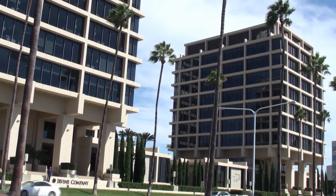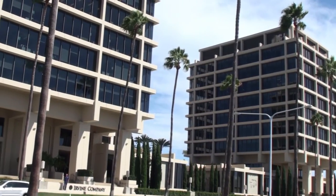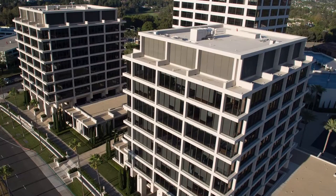Originally these buildings had a silver reflective window film on them. By removing that and replacing with the 3M Prestige, we've really brought these buildings forward in time by 30 years. They look really nice.